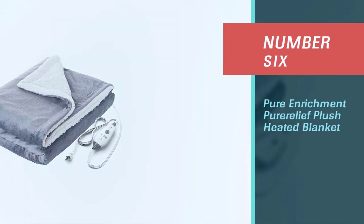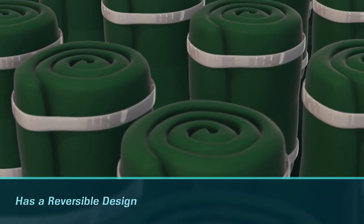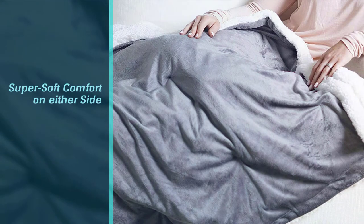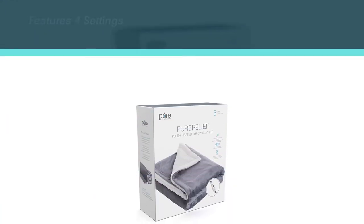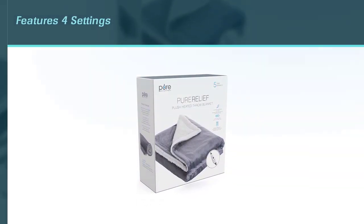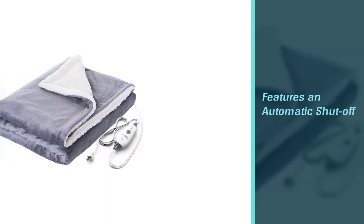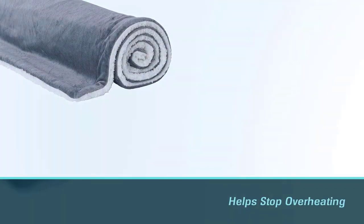Number six: Pure Enrichment Pure Relief Plush Heated Blanket. Made from luxury sherpa and micro mink, it has a reversible design that provides warm and super soft comfort on either side. It features four warmth settings with an LED control unit and an automatic shutoff that switches the heating component off after two continuous hours, helping to prevent overheating and conserve energy. It's also easy to care for thanks to machine washable materials.